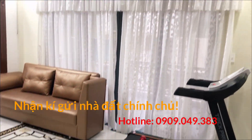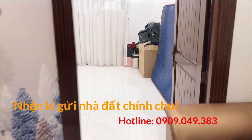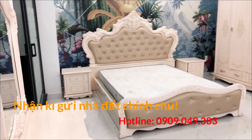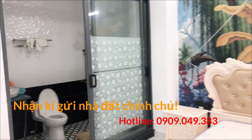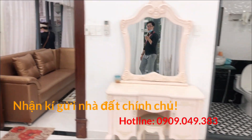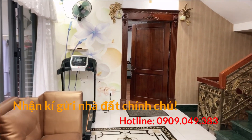Phần nội thất và trang trí trong căn nhà thì quý chị cô chú tự xem và cảm nhận. Em quay để mọi người khảo sát: thứ nhất là vị trí nhà, thứ hai là kết cấu nhà, và cuối cùng là giá. Giá chủ nhà muốn bán là 35 tỷ, còn thương lượng.